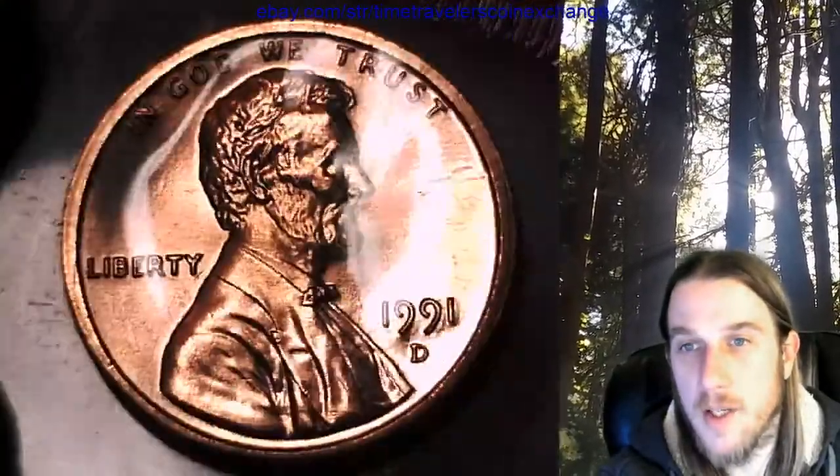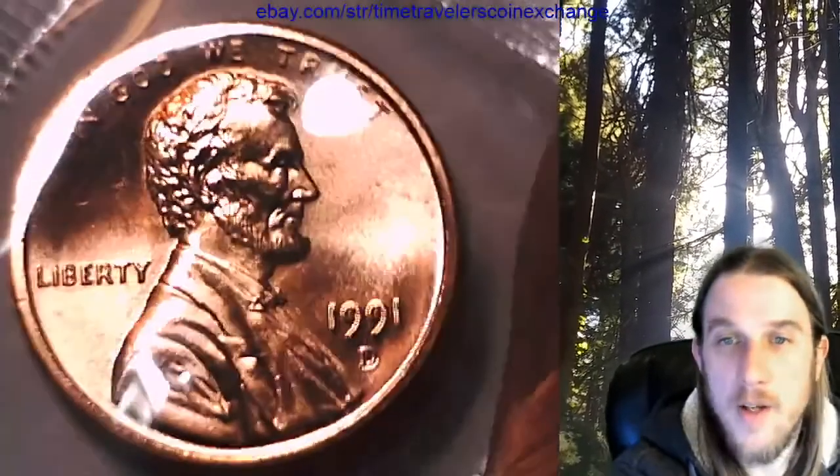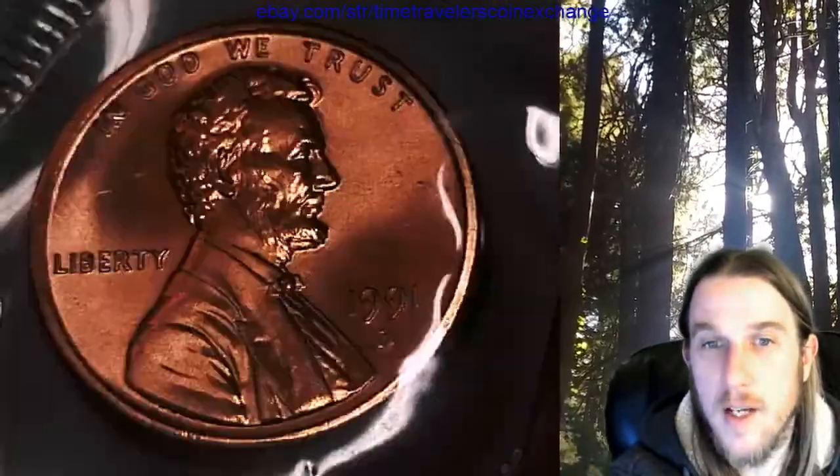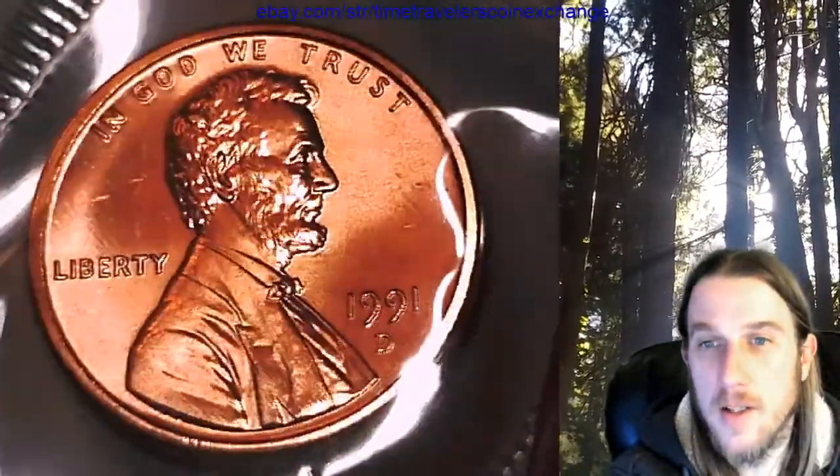What I am doing is training my eye. I'm used to looking at MS 66 and 67 for the most part, so I just want to see what the quality is like for this year and mint, so I can get an idea.